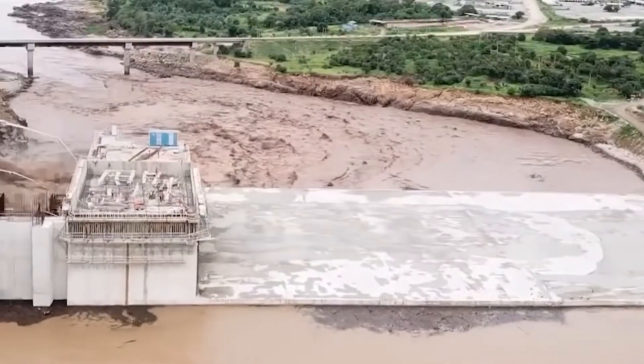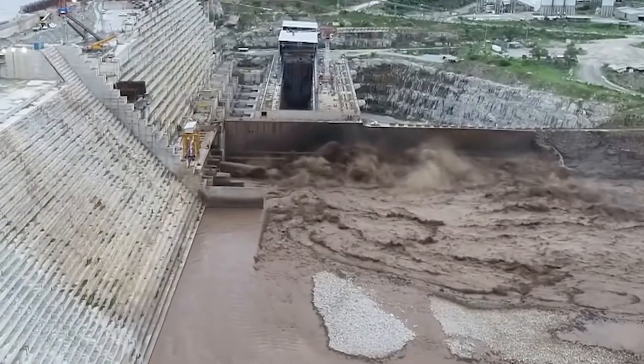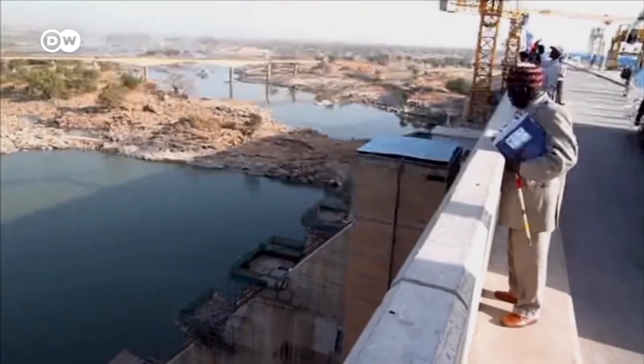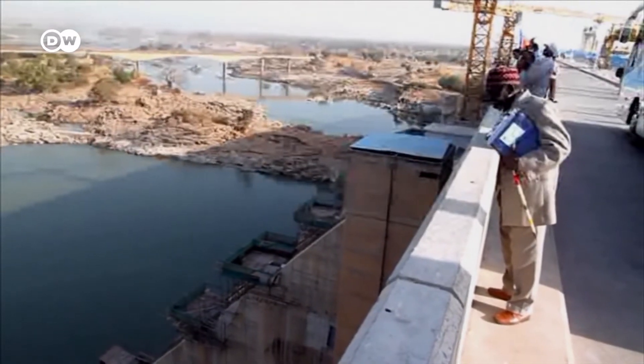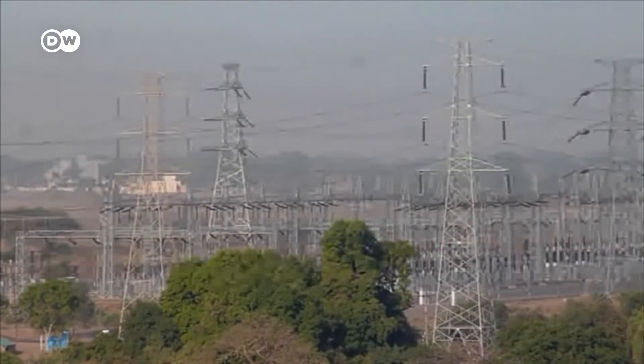If floods are instead stored in Ethiopia, the Grand Ethiopian Renaissance Dam might result in a long-term decrease in the water level in Lake Nasser, reducing existing evaporation. However, it would also lessen the Aswan High Dam's capacity to generate energy.